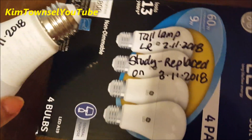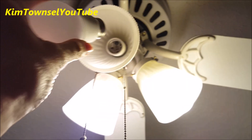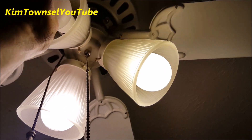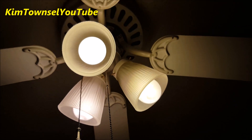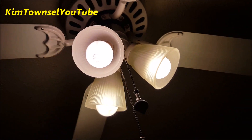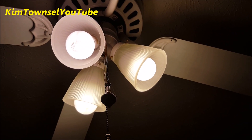I'm using the second bulb from this pack on March 11th, 2018. I'm replacing it in the study. Oh, short people problems. It's a different little glow. See how long that one lasts.